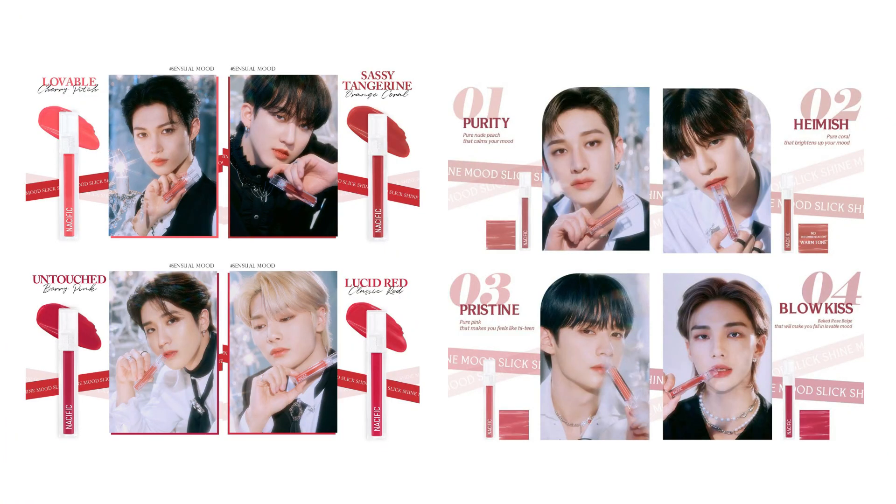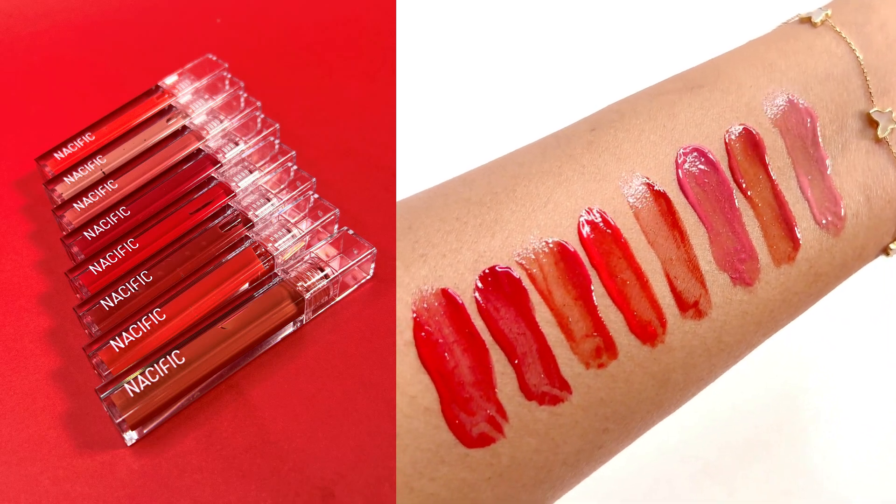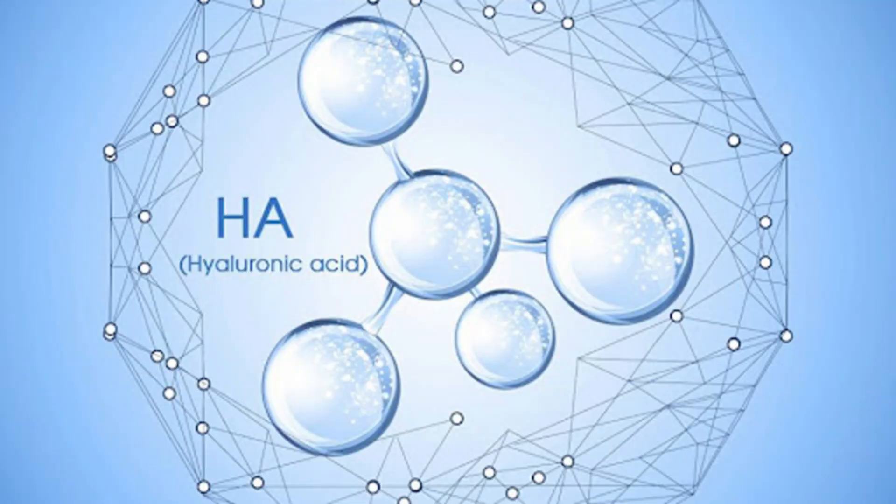It is important to talk about the Nassifik brand — a Korean brand, especially popular with K-pop stars. The Nassifik brand is important for your Lip Tint collection. It features Hyaluronic Acid, which can help plump your lip tints in a very good way.